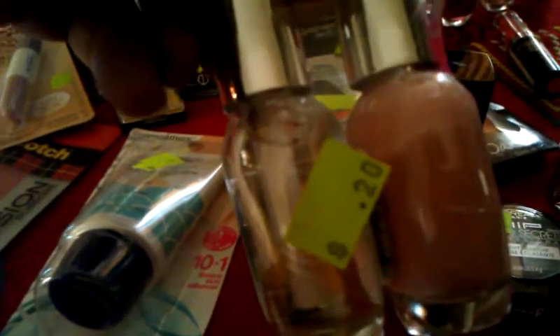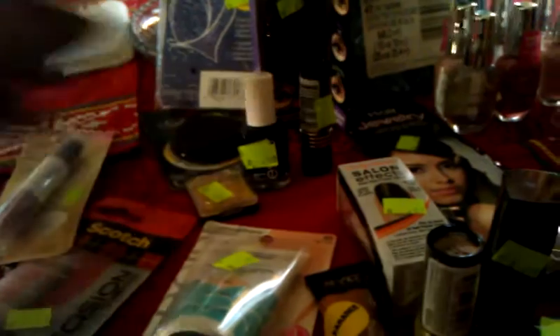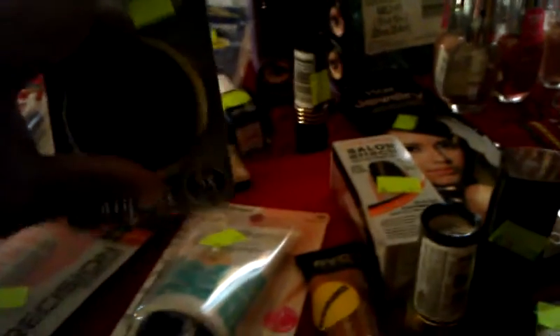Over here we have the Sally Hansen two nail polishes in the pack, $0.20 for two. That's not bad, so I got four of those. $1.20, had a dollar coupon, so $0.20. Makeup mirror for $0.20. Rain bonnet, $0.21. Essie nail polish, $0.80.